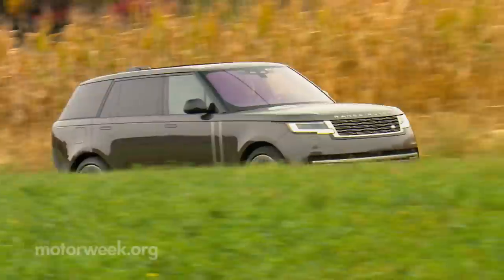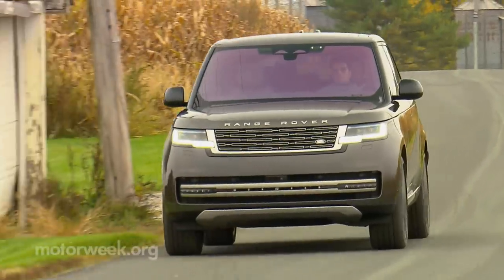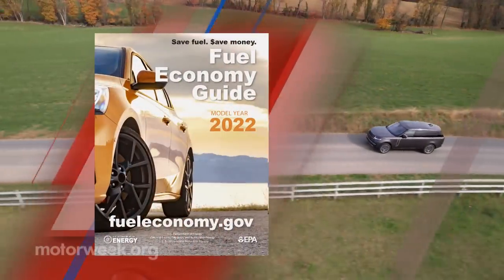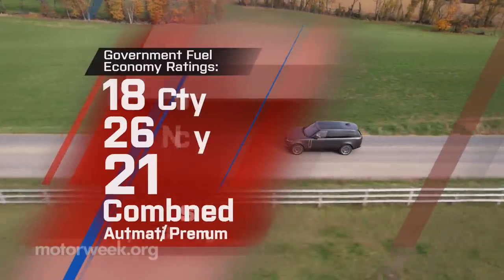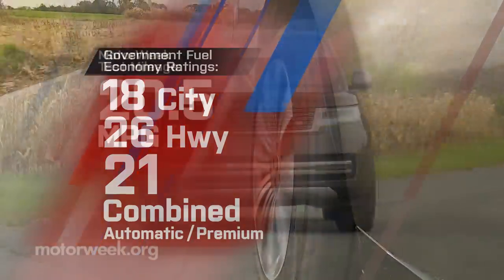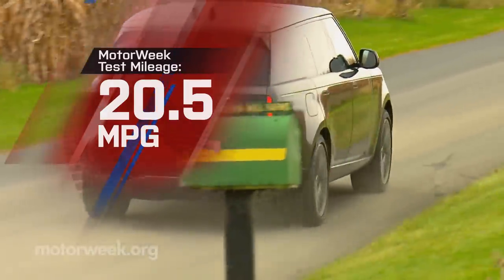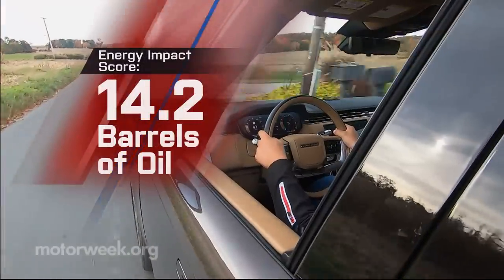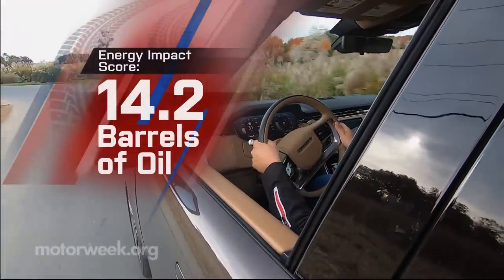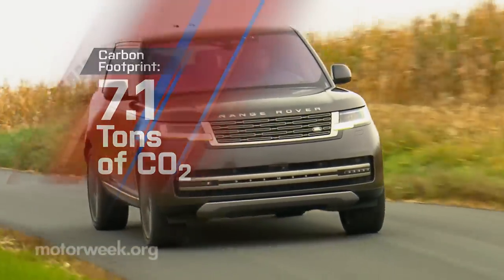Both a 523-horsepower 4.4-liter V8 and a PHEV based on the I-6 are also available. Government fuel economy ratings for our seven-passenger six-cylinder are 18 city, 26 highway, and 21 combined. We averaged an acceptable 20.5 miles per gallon of premium. Still, that's slightly below average for the energy impact score: 14.2 barrels of oil consumption with 7.1 tons of CO2 emitted annually.